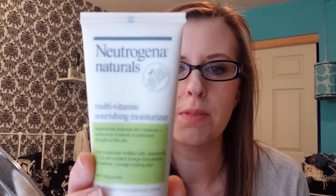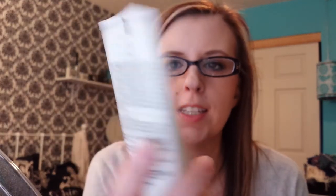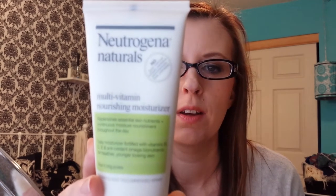Next is the Multivitamin Nourishing Neutrogena Naturals Moisturizer. This doesn't have any harsh chemicals, sulfates, parabens, petrochemicals, dyes, or phthalates. So this is a nice, natural face moisturizer, and I'm really liking that.